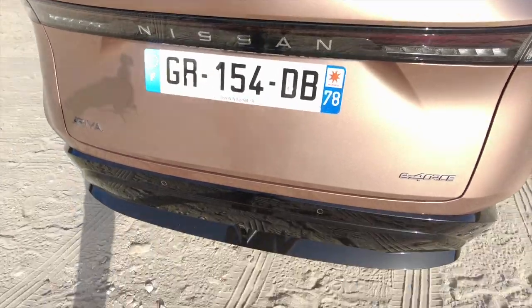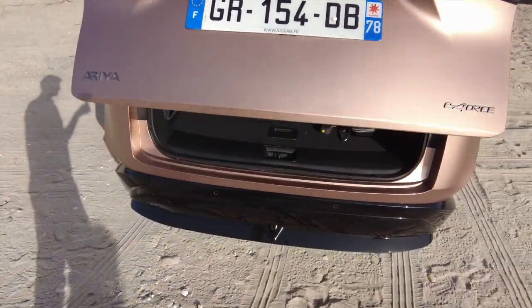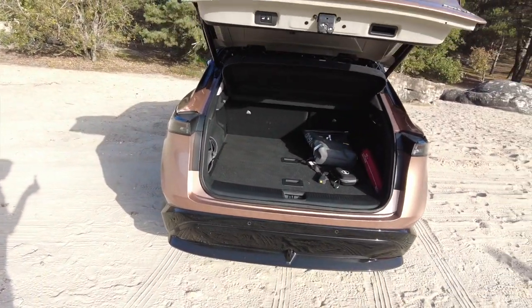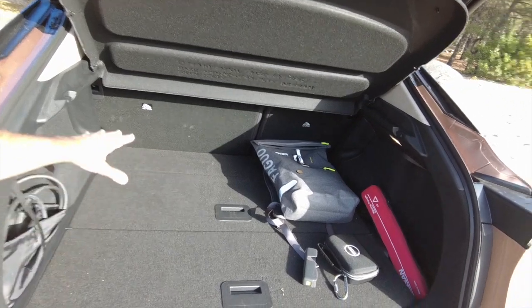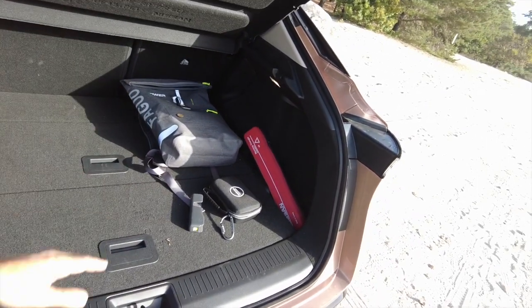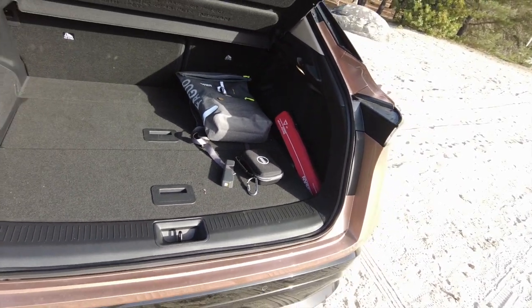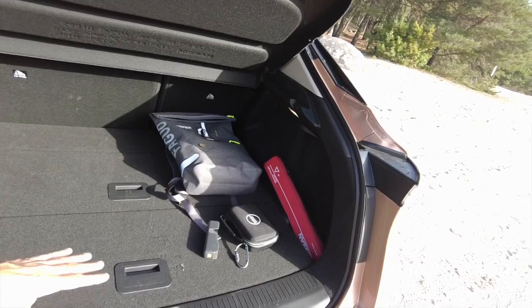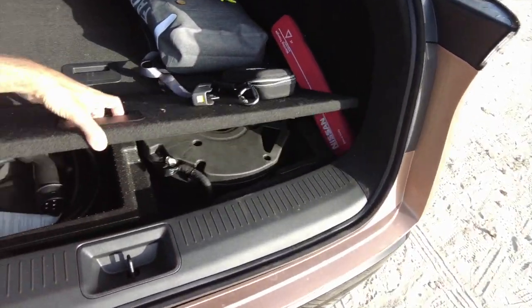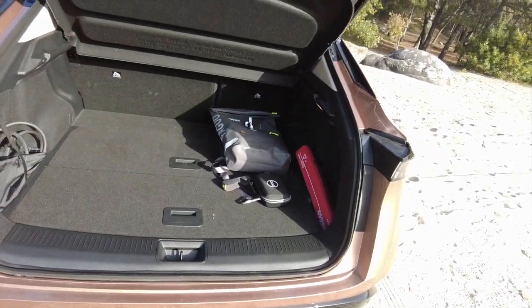Il suffit d'un geste pour ouvrir le fameux coffre qui, comme vous pouvez le voir, est très profond. Mais ce petit panneau qui fait un plancher plat n'ouvre vraiment sur rien — à part un rangement de câbles. Donc la poussette passe, mais c'est un peu juste.